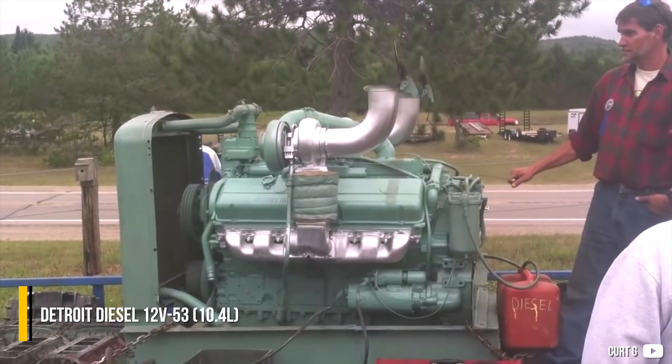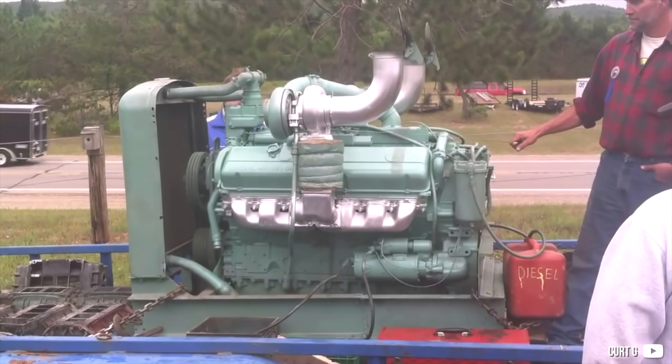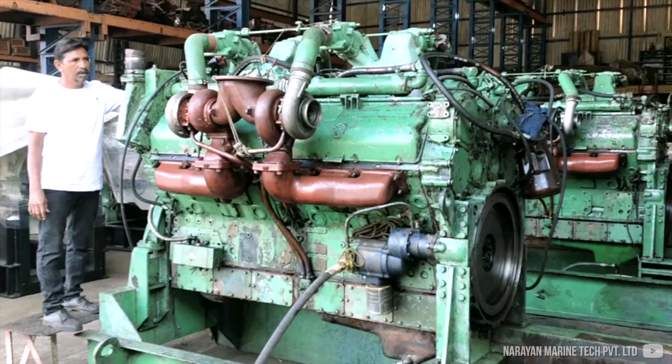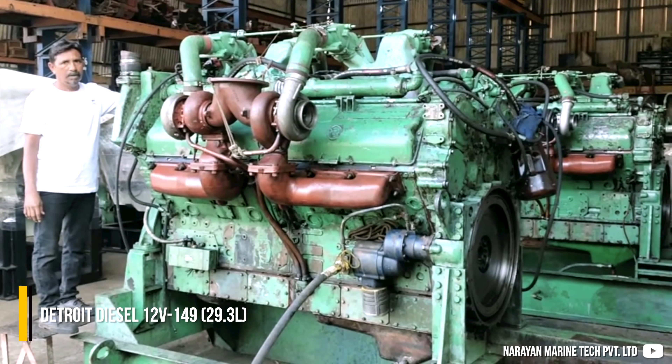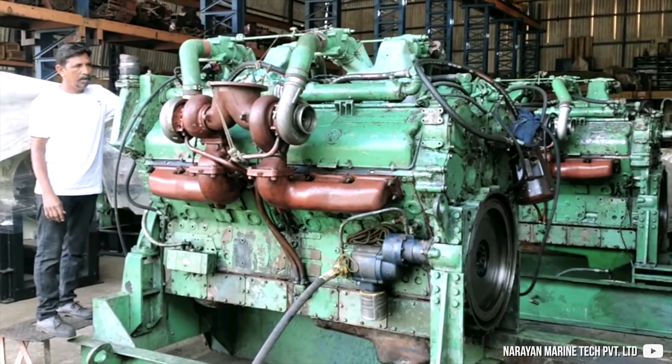The smallest 12V53 was actually very rare — only made in 25 examples — produced with V6 blocks bolted together and using four 3-53 heads. This engine was only made between 1965 and 1968.